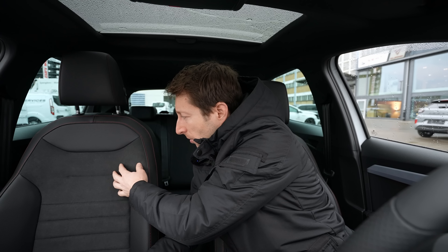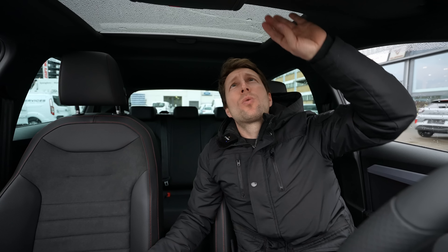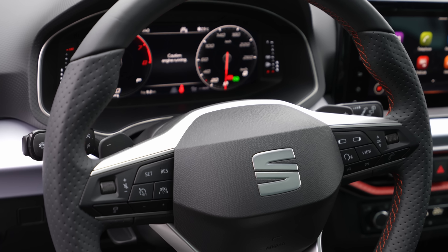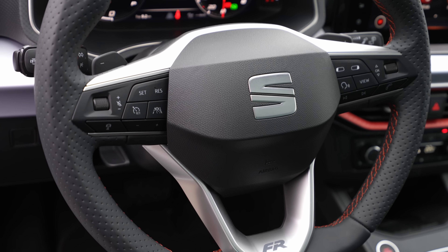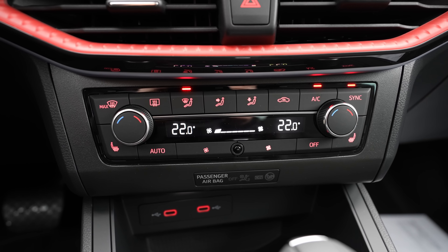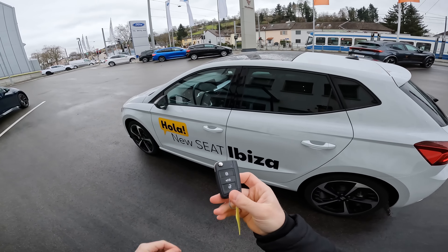The seats are leather with a nice alcantara-like material — not sure if it's actual alcantara but it feels like it, very good quality. On the roof, the steering wheel, cockpit, and climatic system there are so many features. I have a separate review video for all that detail. This video is all about driving, so let's start.